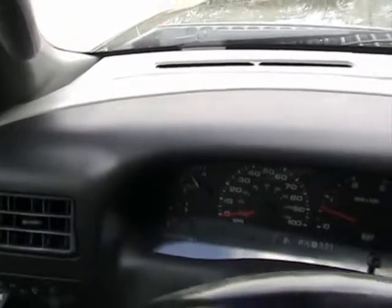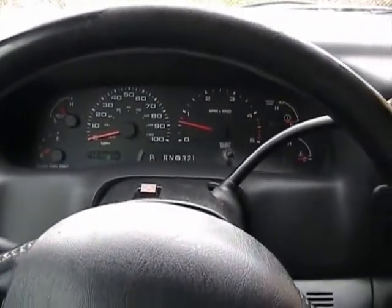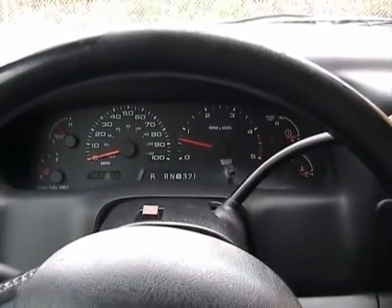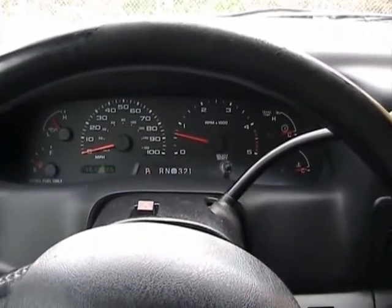The dashboard is in nice condition — doesn't have any damage, no cracks, no fading. It's in great shape. That concludes the video for the interior of this 2004 Ford F-250 XLT.